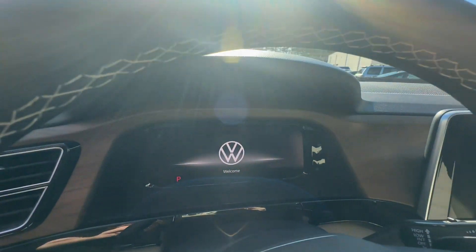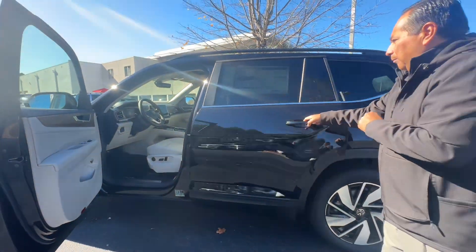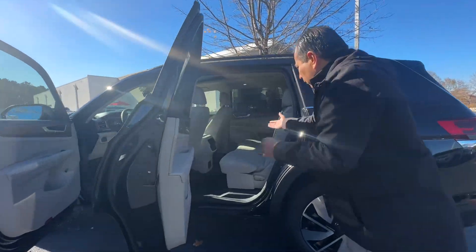Atlas SE — digital cockpit. It's got all those safety features: blind spot, lane assist, adaptive cruise control, blind spot monitor. And look at this beauty.